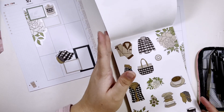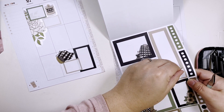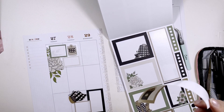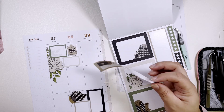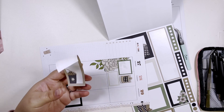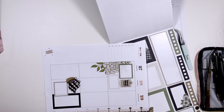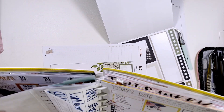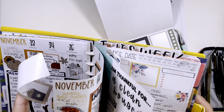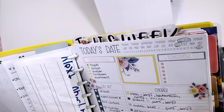I do want to take this long sticker. I think I'm going to put it up top, just because I've been doing everything towards the bottom in my last couple of spreads. I'm going to switch it up.